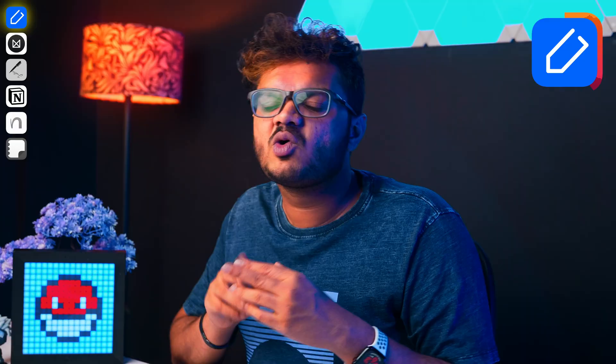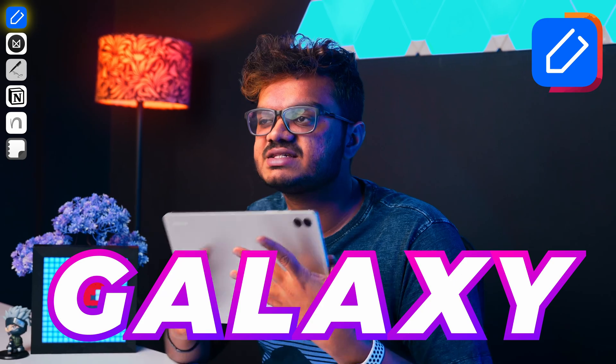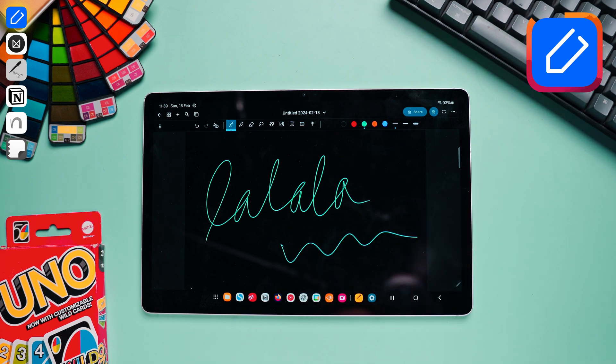Earlier I was using the Xiaomi Pad 6, and the writing experience was a bit sluggish using NoteWise there. But I had a different experience using my Samsung Galaxy Tab S9 FE+; it simply felt more natural. I don't really know if it's because of my S Pen, but it does feel a lot smoother. The writing experience was very responsive and I didn't face any issues, so I'm definitely going to recommend this one if you're looking for an alternative to GoodNotes for Android.